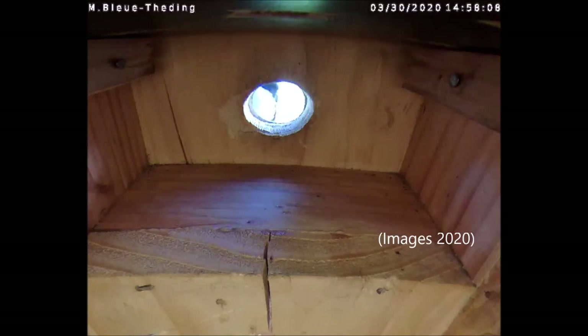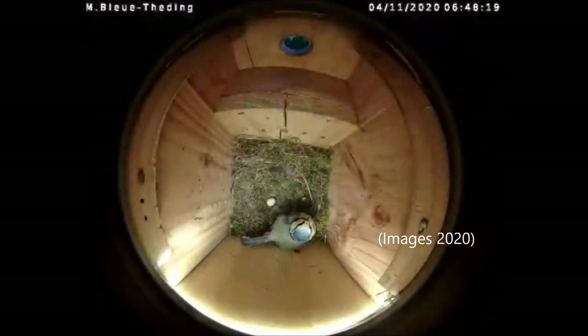Pour rappel, ce nichoir est équipé d'une seule caméra avec différents angles de vue possibles et d'une lampe connectée qui s'allume au lever du soleil.